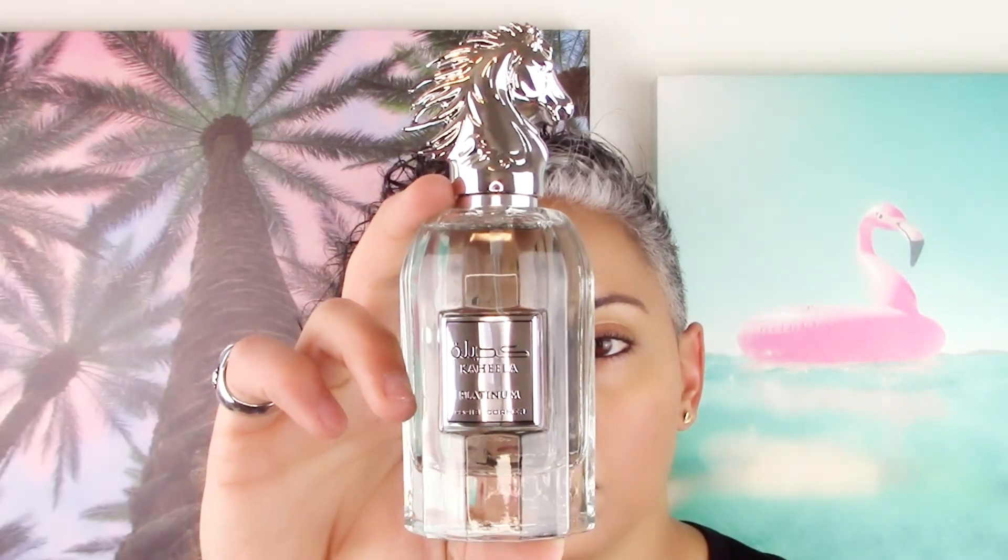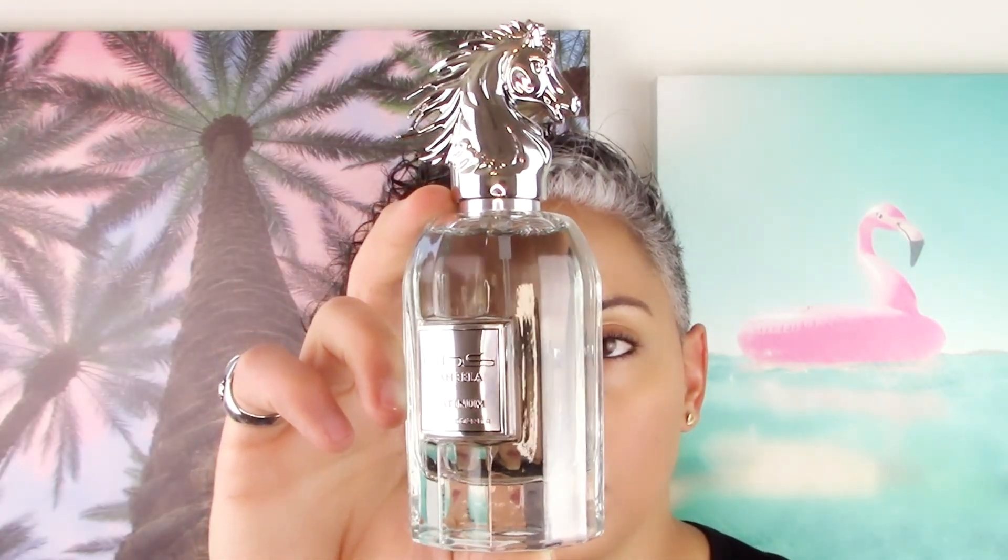Hey guys, welcome back to Glam Finds. I'm here with another fragrance review, and today we're reviewing another Middle Eastern fragrance from the house of Paris Corner — Paris Corner Kahila Platinum.